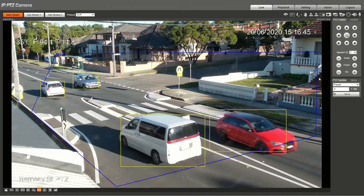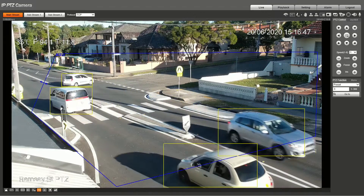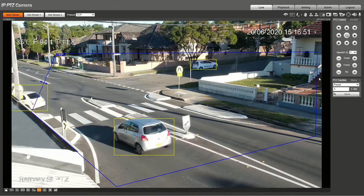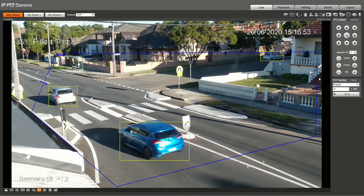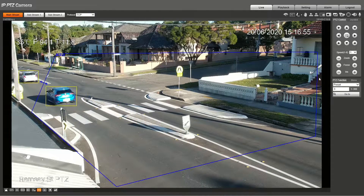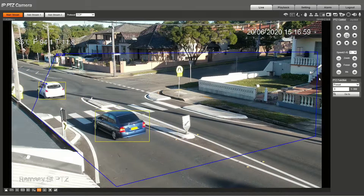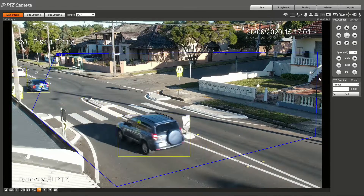You'll see yellow boxes drawn around vehicles, green boxes drawn around push bikes, and blue boxes drawn around humans. We're going to hang out in this mode and wait for someone to enter the pedestrian crossing that we can follow.